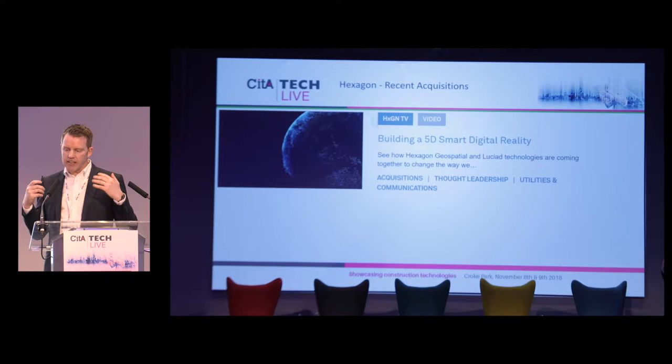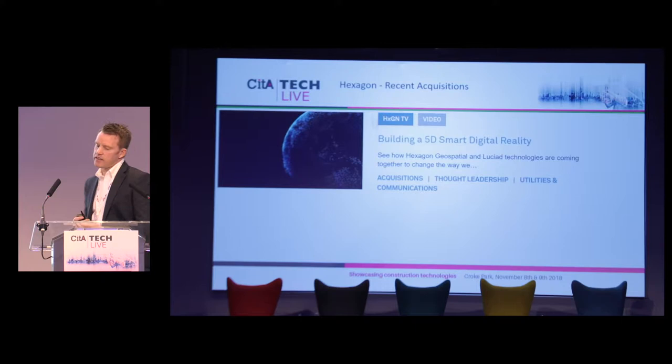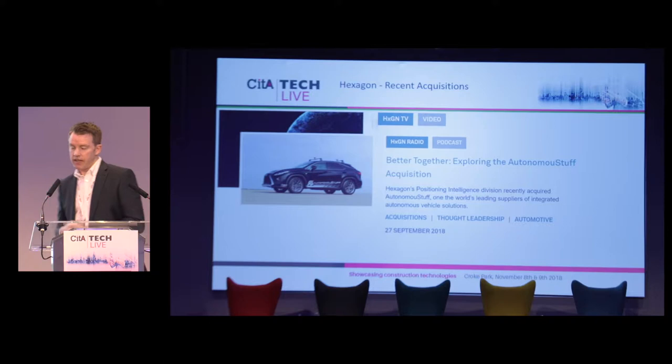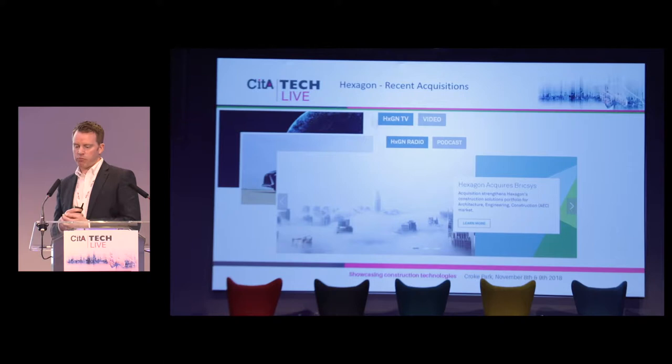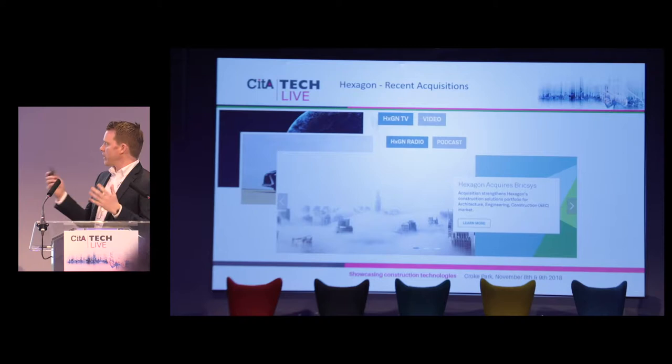Lusiad Technologies was acquired earlier in the year — it's an international supplier of geographic information system tools and is recognised as a worldwide leader in high-performance geospatial situational awareness. Hexagon also acquired Autonomous Stuff, a world leader in supplying components used with autonomy systems such as autonomous vehicles. And in the last couple of weeks Hexagon acquired Bricsys — a product best known for its feature-rich combination of 2D drawings and 3D modelling — adding more solutions to our growing BIM portfolio targeting the AEC market.